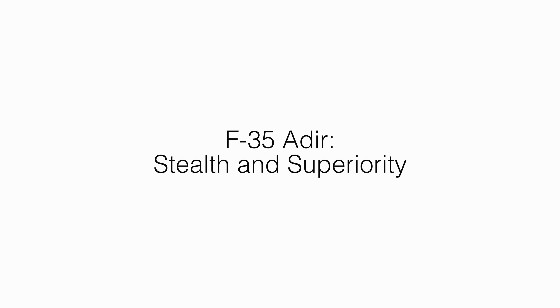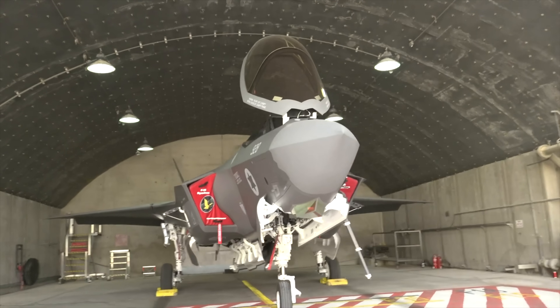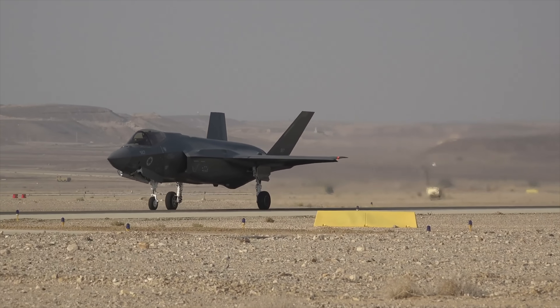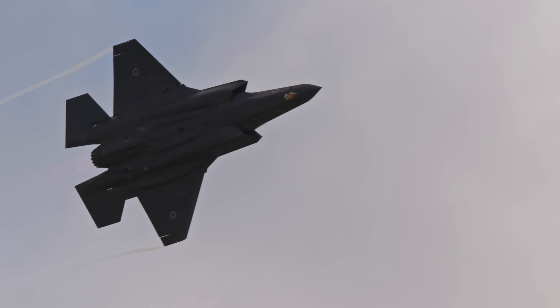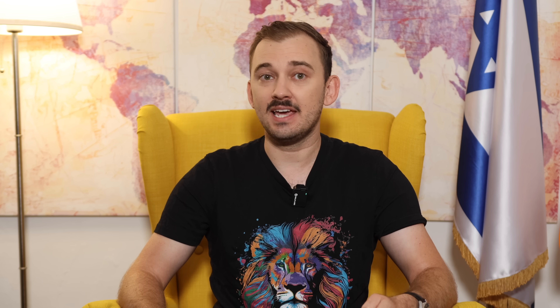Next in line: the F-35 Adir — stealth and superiority. The F-35 Adir is the crown jewel of the Israeli Air Force. As the most advanced fighter jet in the Middle East, it combines stealth, advanced avionics, and superior maneuverability, making it virtually undetectable to enemy radar.